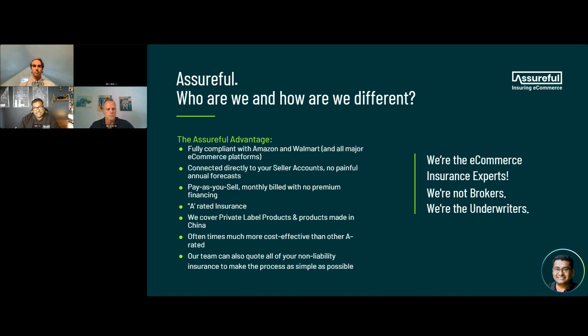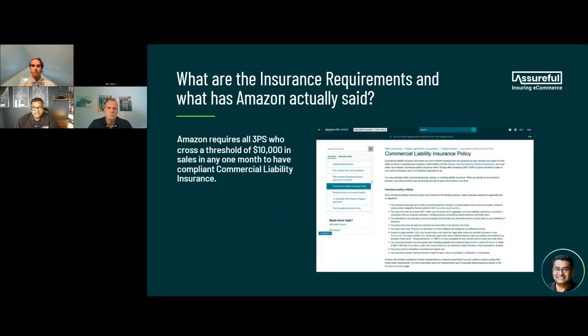It's not just product liability, which is Amazon's requirement. We can also support you with all your other insurance requirements, including goods-in-transit insurance and commercial property coverage. Now let me talk about what the insurance requirements are and what Amazon has said. Amazon keeps changing its insurance requirements. Until recently, the requirement was $100,000 in sales in the last 12 months. Then Amazon dropped it to $5,000 for three consecutive months. Where it is today is $10,000 in one month — that could be a bump in sales for Prime Day, Black Friday, or any promo. If it exceeds $10,000 in one month, from that point on you must have insurance.